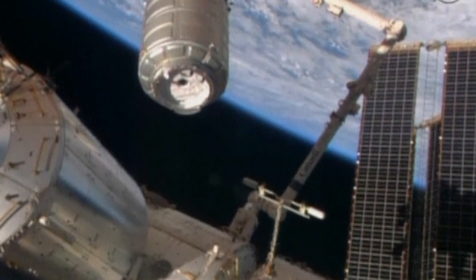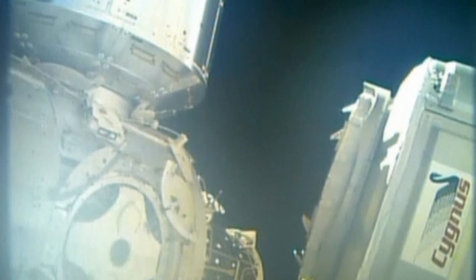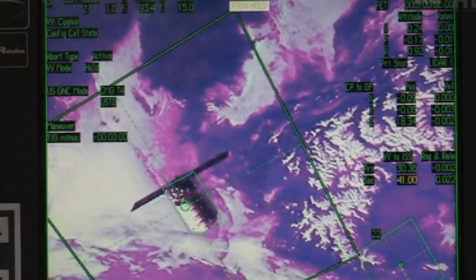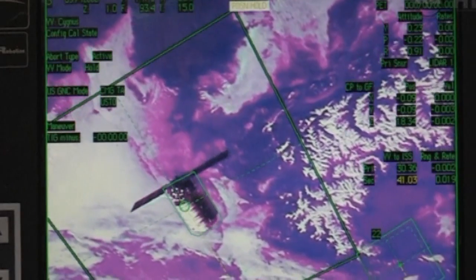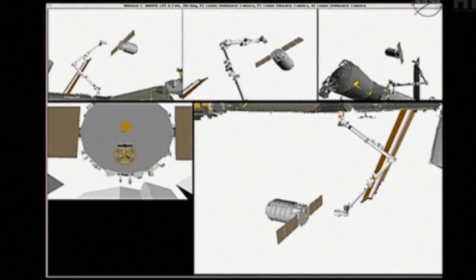Packed with late Christmas presents and space-travelling ants, a privately-launched cargo ship has linked arms with the International Space Station. Orbital Cygnus is loaded with over 3,000 pounds of equipment and supplies for those on board. The delivery also includes science experiments, computers, and replacement parts for NASA's spacesuits.